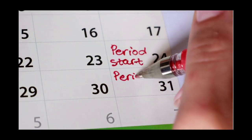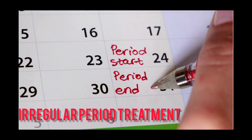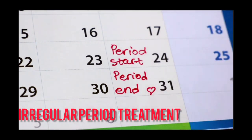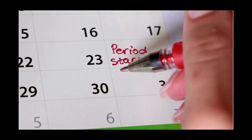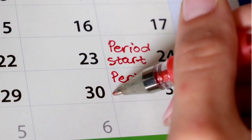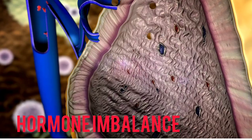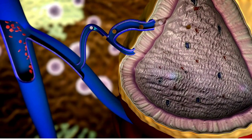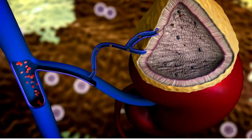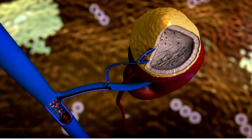Hey everyone, today we're diving into a topic that many of you have asked about: irregular period treatment at home. You will discover some natural home remedies that can help you normalize your period. Irregular periods can be a hassle and are caused by a variety of factors like stress, your diet, and hormonal imbalances. But don't worry, we've got you covered with some effective natural remedies that can help you regulate and normalize your cycle.